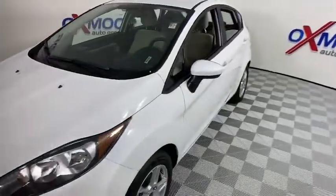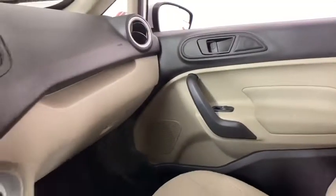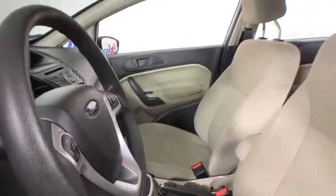This vehicle has less than 40,000 miles. Here are some of this vehicle's great options: backup camera, traction control, Bluetooth, dual airbags, one owner, power steering, AM FM CD, MP3 radio.